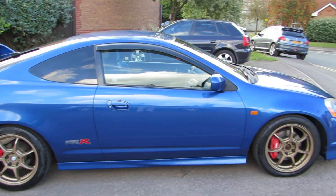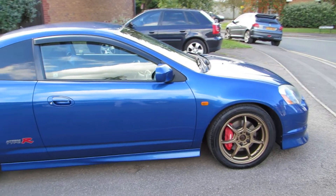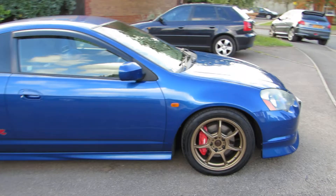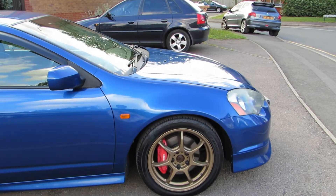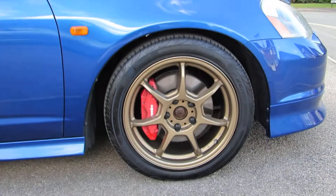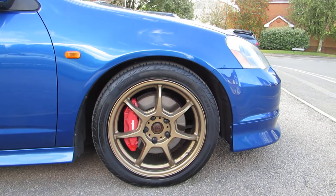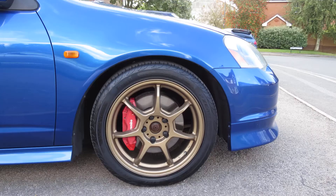Air intake fitted. That was the last job by TGM. TGM have undersealed it and it's had new brakes — Brembo calipers, Brembo discs and Brembo pads all round, which all had to come from Honda. I didn't have that done at TGM; I'd have done it in another garage.